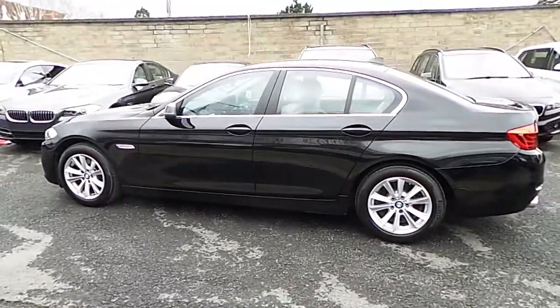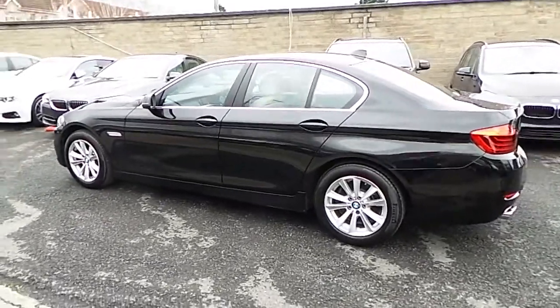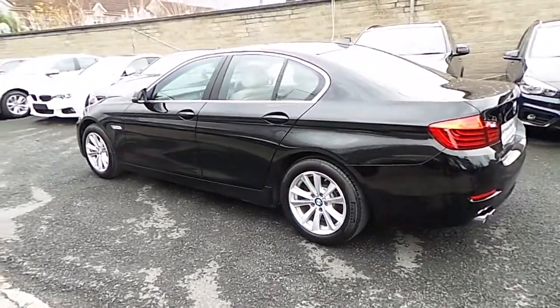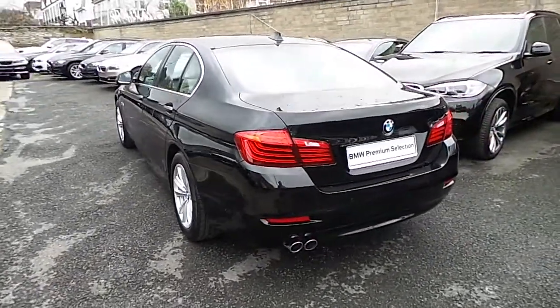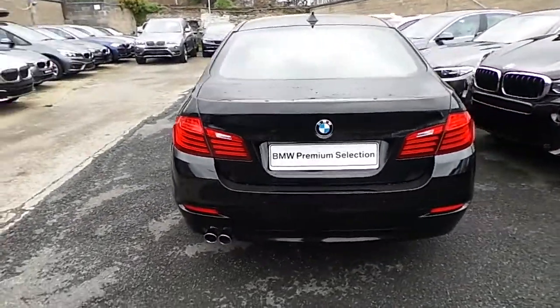This car has 16,000 kilometers and some of the equipment includes front and rear park distance control, rain sensor, 17 inch v-spoke alloys, and DAB digital radio.